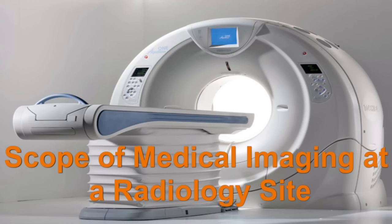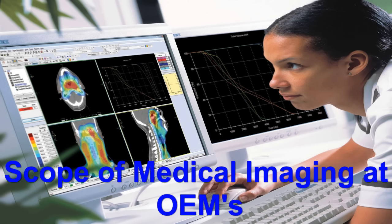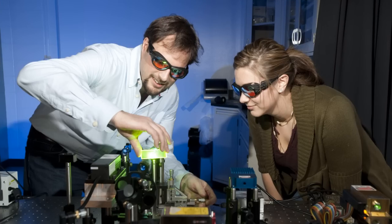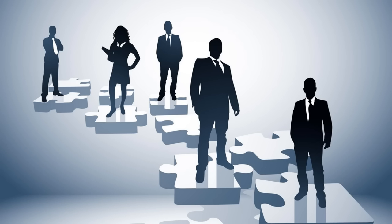Scope of Medical Imaging at a Radiology Site: Medical Imaging professionals ensure that the investigator site personnel have sound knowledge in conducting the trial and submitting the data and images in compliance with the protocol. Scope of Medical Imaging at OEMs: Application Specialists or Healthcare IT professionals are in great demand at several OEMs and service providers to OEMs such as GE Healthcare IT, Accenture, and many more. These designations may vary from organization to organization and new positions may come in depending on the requirement.